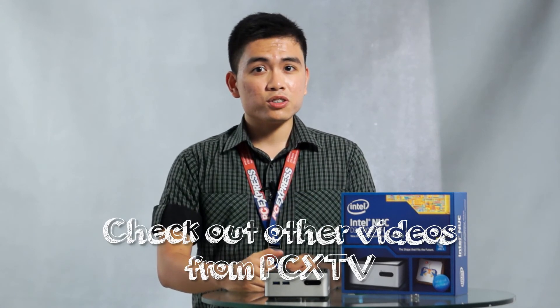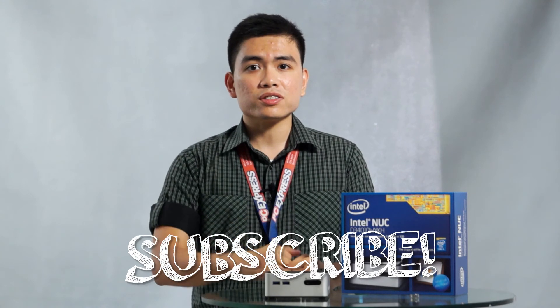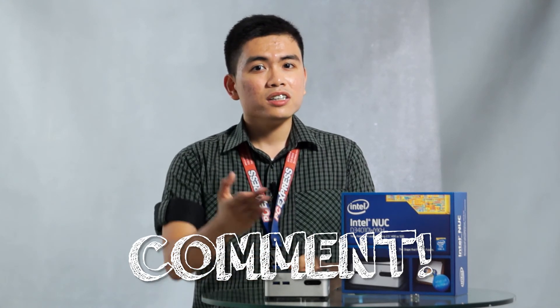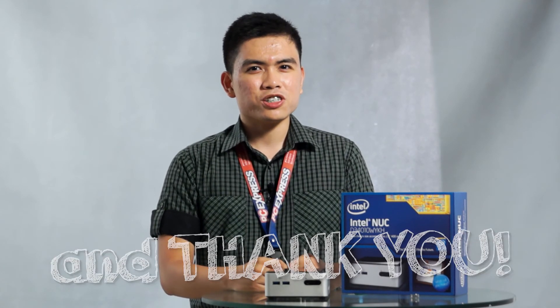This video is part of a series where we will show you how you can maximize your Intel NUC for entertainment, productivity, commercial use, and even gaming. Be sure to check out our other videos from PCX TV. Subscribe to our channel, leave a comment telling us what you think of the Intel NUC, and like this video — it's just a click away. Thank you for watching.